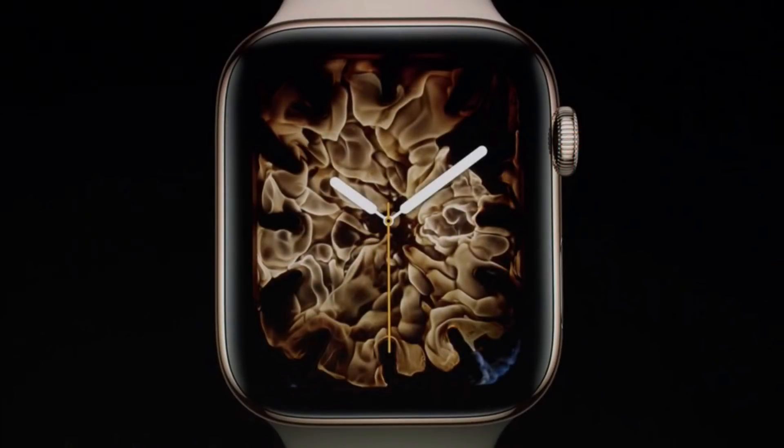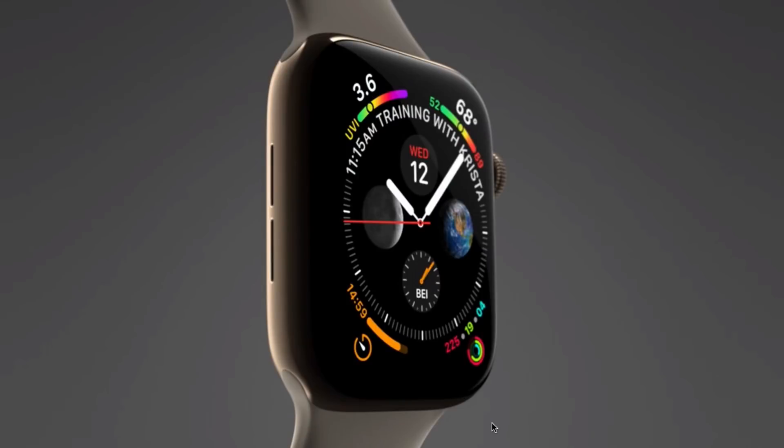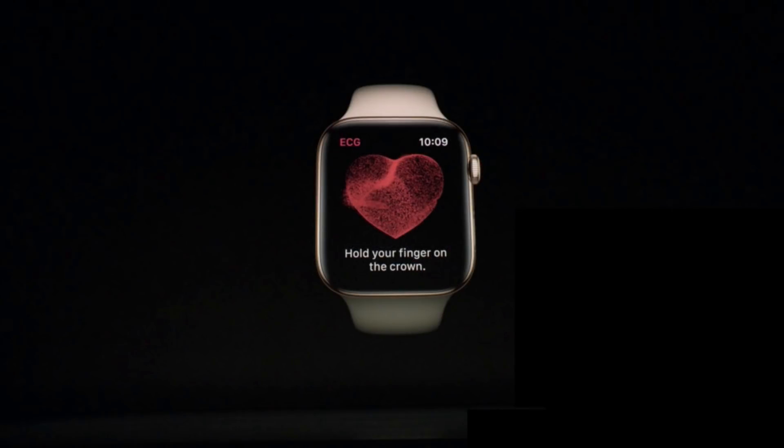Apple also announced a new Series 4 Apple Watch. This is a redesigned piece of hardware with a larger screen, a faster processor, and design tweaks like the microphones on the other side. There are a lot of new features, including fall detection — the ability to detect if you fell while wearing the watch and alert somebody. It's also going to have an electrocardiogram sensor, so you can run an ECG on yourself and it will tell you if it detects anything that could be a sign of a heart issue and that you should see your doctor.